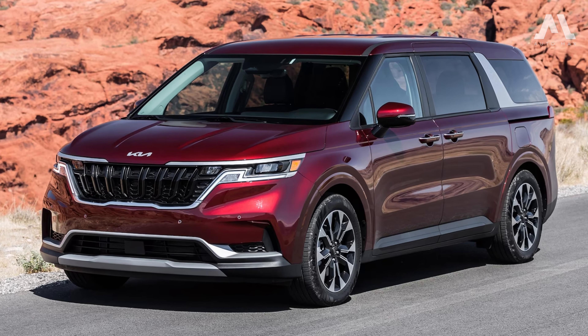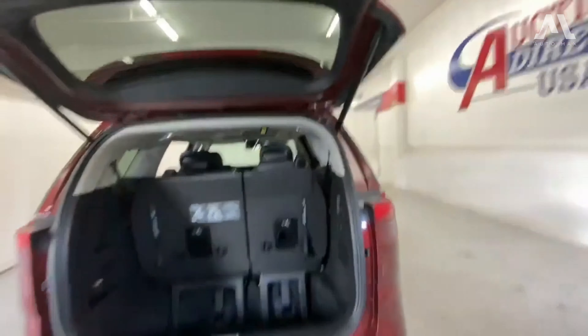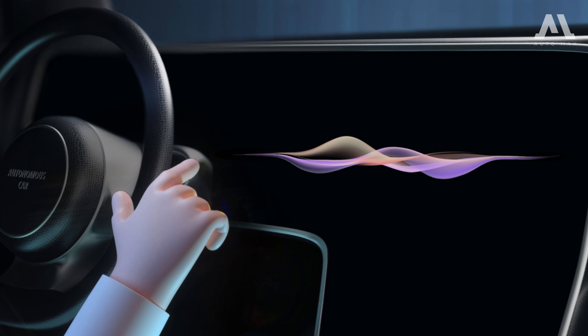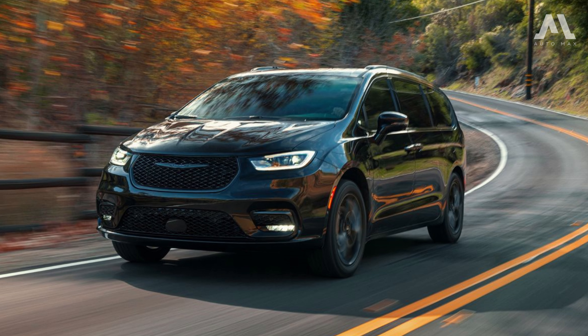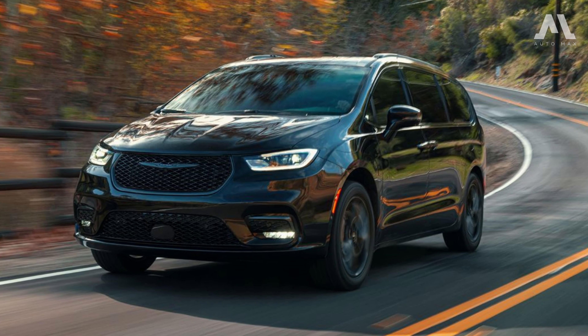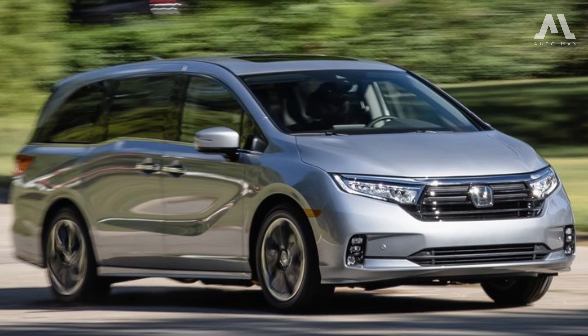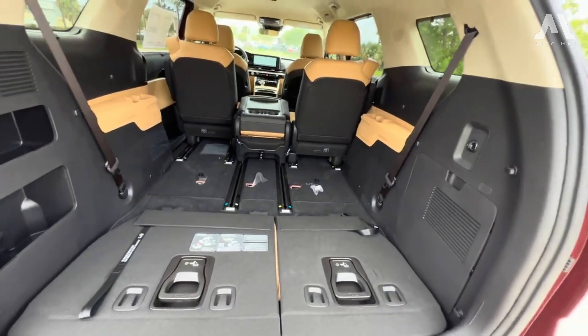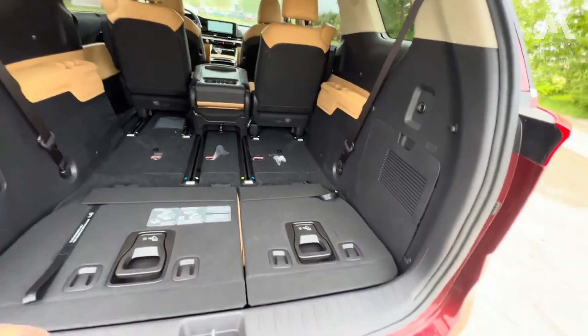You can opt for the EX trim, which has an electrically operated rear liftgate, in-cabin intercom, and voice control system for rear-seat passengers. Minivan rivals such as the Chrysler Pacifica and the Honda Odyssey are slightly roomier, but the Carnival's low-load floor and tall roof provide plenty of space for the average family's needs.